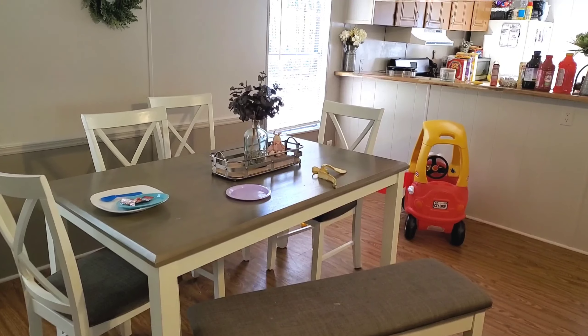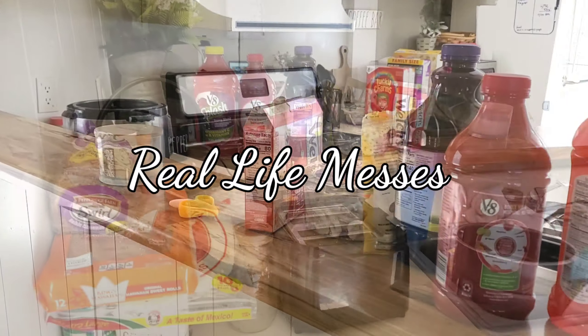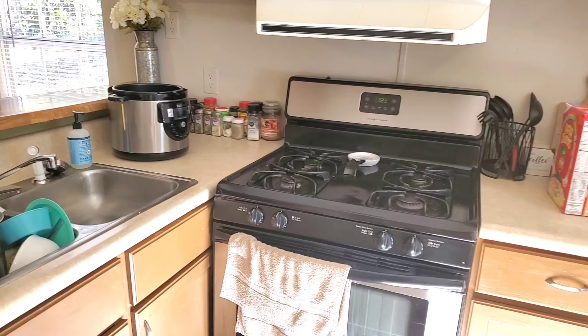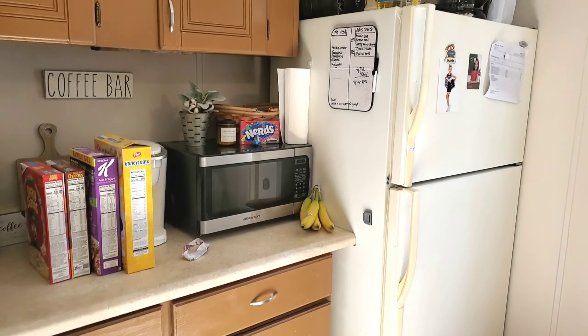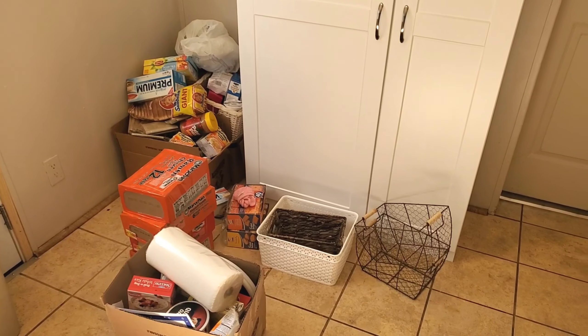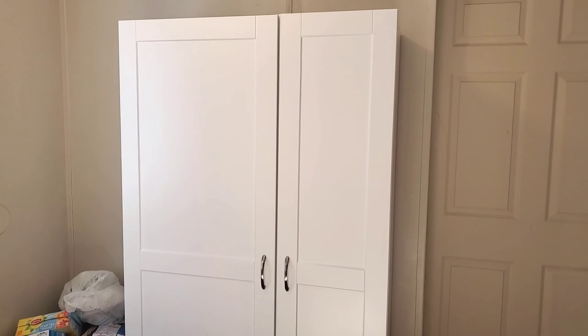Hey guys, in today's video I'm going to be bringing y'all some kitchen cleaning motivation as well as some pantry organization. Where we moved to, we had zero storage for our food in our tiny kitchen, so we came up with a kitchen solution that works so perfectly for our family. I can't wait to share the way that I organized our pantry with you guys, and stay tuned for all the cleaning motivation.